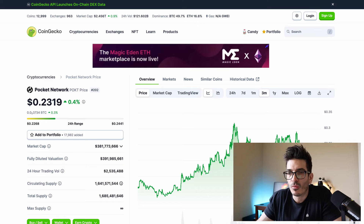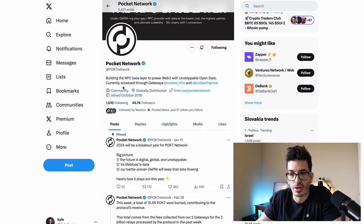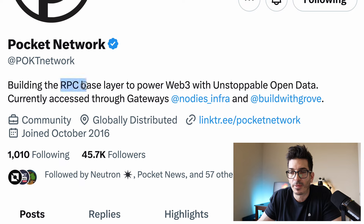Hey, what's going on guys? In this video, I'm going to be reviewing the Pocket Network, which has 45,000 followers on Twitter. They are building the RPC base layer to power Web3 with unstoppable open data, and we're going to talk about what RPCs are and all that. But before I get into this review, I just want to give you a reminder.